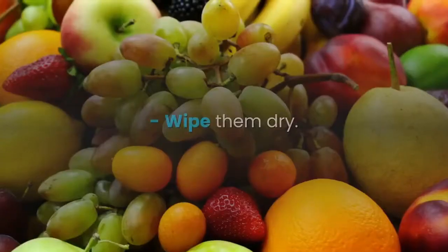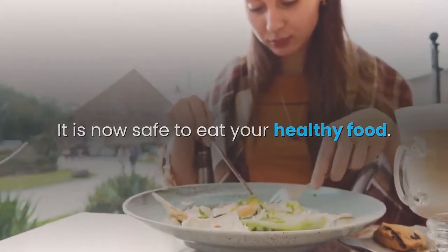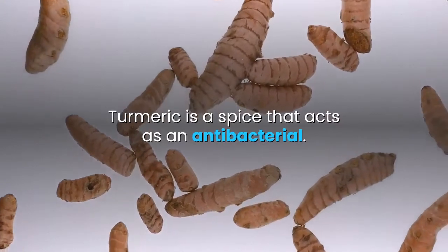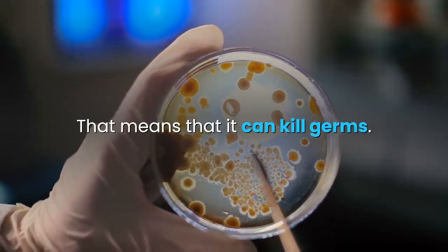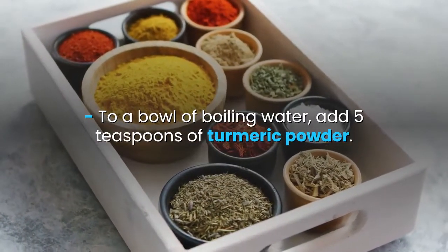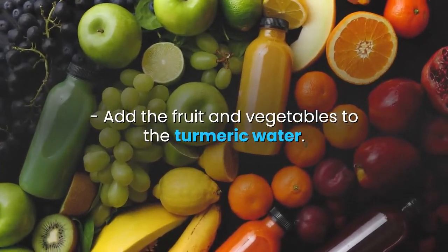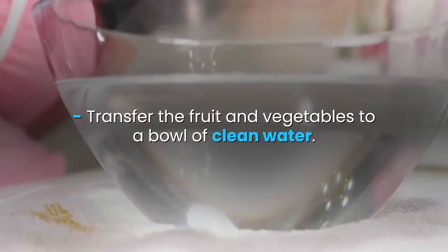3. Turmeric Water. Turmeric is a spice that acts as an antibacterial, meaning it can kill germs. To a bowl of boiling water, add 5 teaspoons of turmeric powder. Add the fruit and vegetables to the turmeric water. Rinse the fruit and vegetables in the turmeric water. Transfer the fruit and vegetables to a bowl of clean water. Wipe dry. Your fruit and vegetables are now safe to eat.